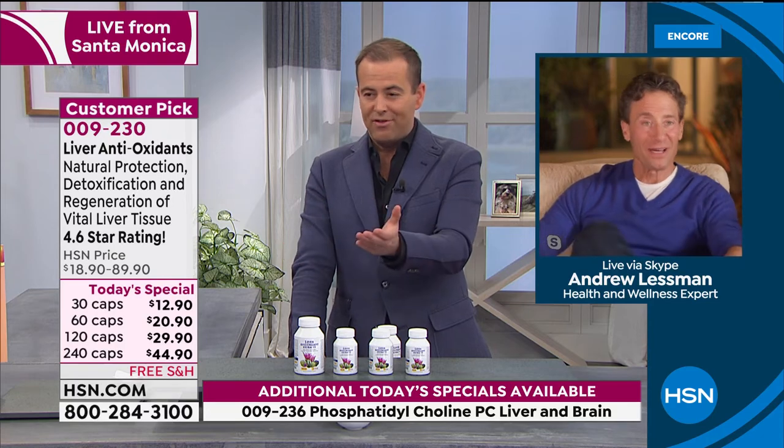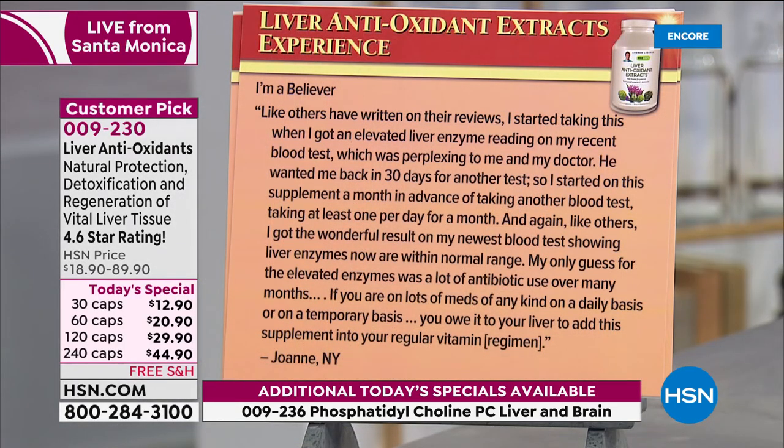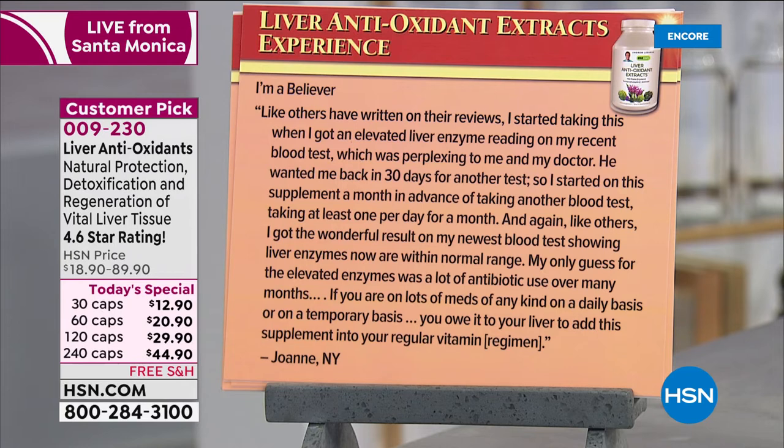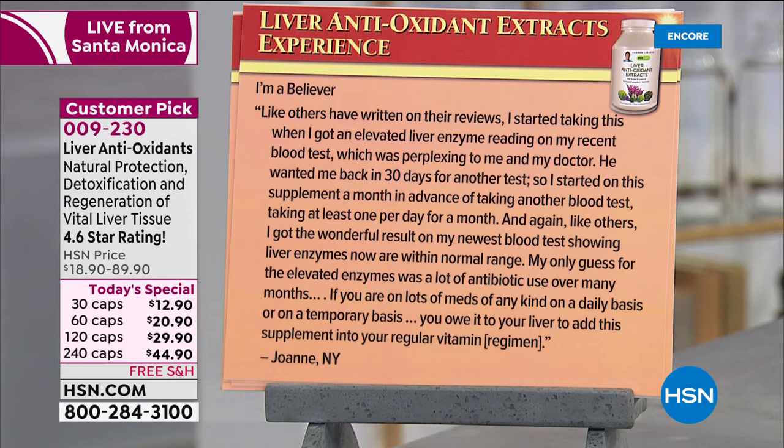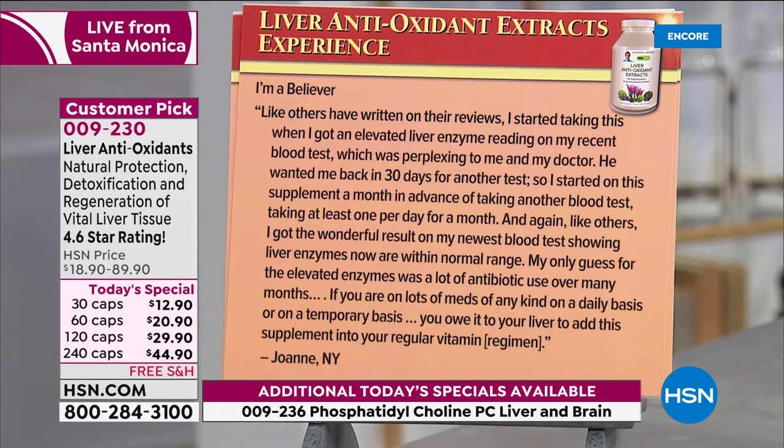'A month in advance of taking another blood test, and like others, I got the wonderful result on my newest blood test showing liver enzymes are now within normal range. My only guess for the elevated enzymes: a lot of antibiotic use over many months. If you are on a lot of meds of any kind — on a daily or temporary basis — you owe it to your liver to add this supplement to your regular vitamin regimen.'